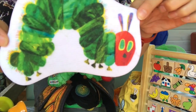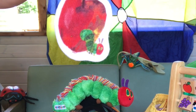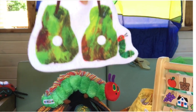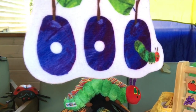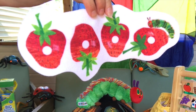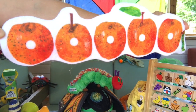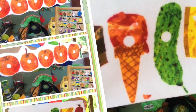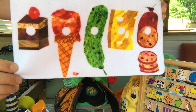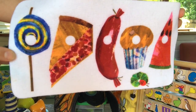One Sunday morning he started to look for some food. On Monday, he ate through one apple, but he was still hungry. On Tuesday, he ate through two pears, but he was still hungry. On Wednesday, he ate through three plums, but he was still hungry. On Thursday, he ate through four strawberries, but he was still hungry. On Saturday, he ate through one piece of chocolate cake, one ice cream cone, one pickle, one slice of Swiss cheese, one slice of salami, one lollipop, one piece of cherry pie, one sausage, one cupcake, and one slice of watermelon.